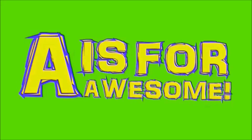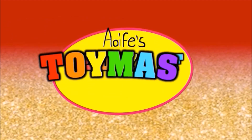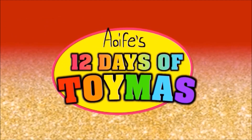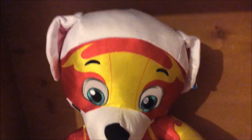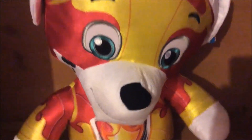Hi everybody and welcome back to Aoife's 12 Days of Toymas, the show where I will be counting down until Christmas for 12 days with brand new toy reviews. This is day 11, which means it's not long until the big day is here.